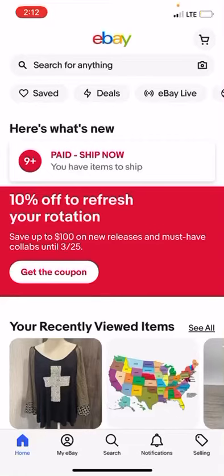Hey everyone, this is Josh with the Buss of Button and I wanted to show you guys exactly how to check your sell-through rate on eBay. If you're a reseller and you're not checking your sell-through rate, you've got to do that.